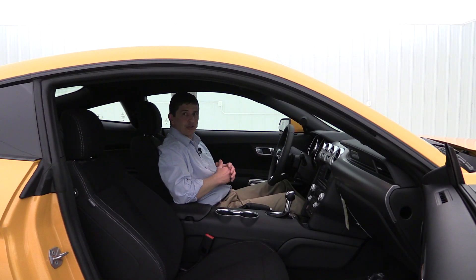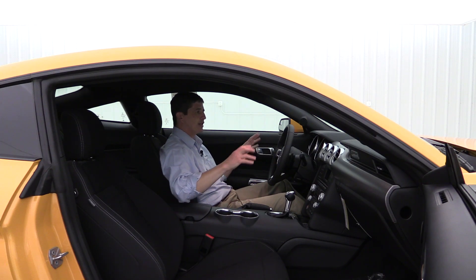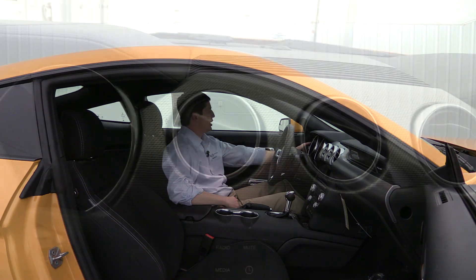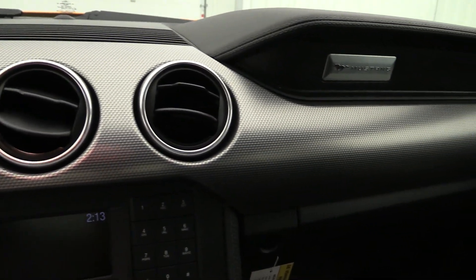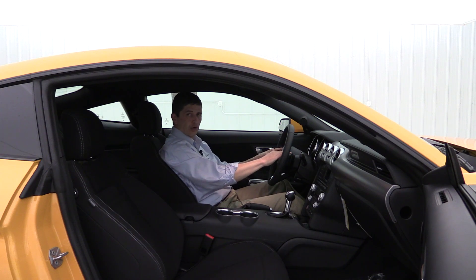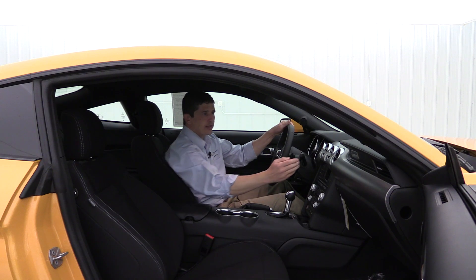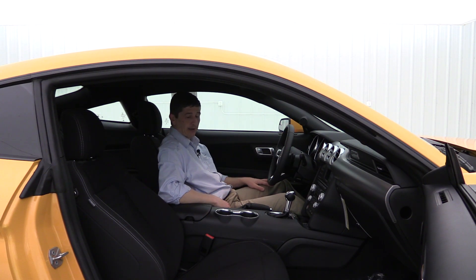Moving to the interior, this does have your black interior in here. I love the dash and the look on that — it does have that nice carbon design with the criss-cross as well. It's kind of an aluminum look to it instead of the gray look, and silver vent covers too. You're going to have this leather-wrapped steering wheel with the silver on the steering wheel as well. Real nice look across the vehicle on the dash. It even has the Mustang badge up there above the glove box.